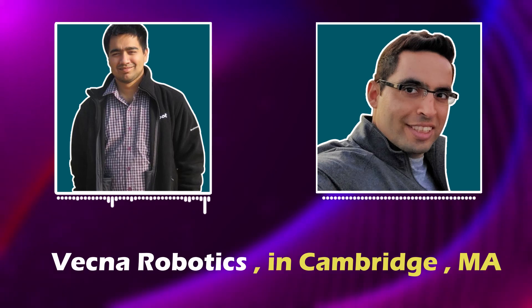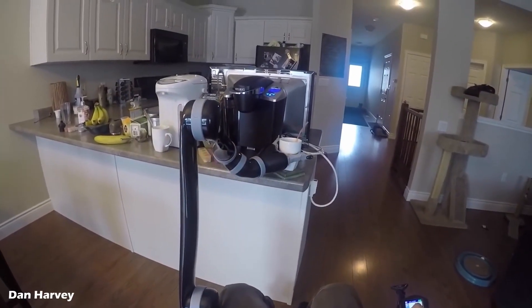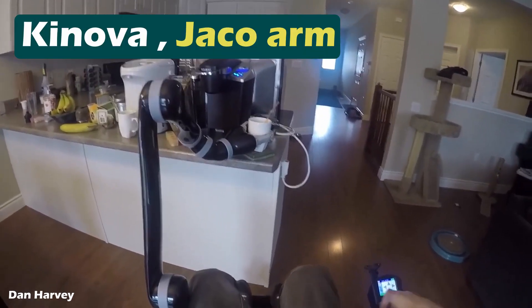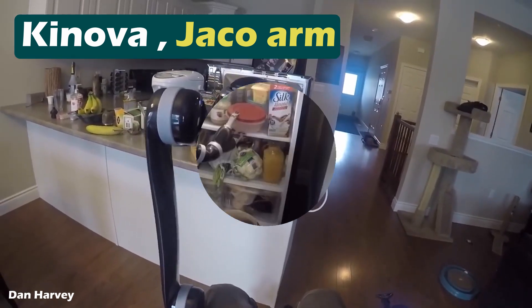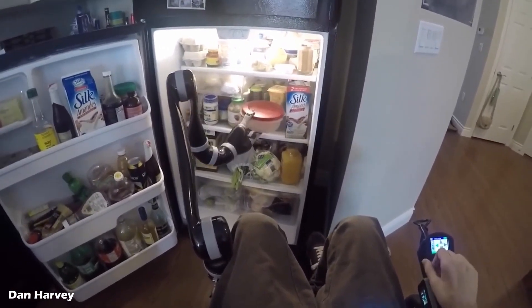At Vecna Robotics, I got to work on Kinova's JacoArm — Kinova is a Canadian robotics company. I did a bunch of calibration techniques and kinematic parameter estimation. I've heard of Kinova. So now you're a senior robotics software engineer with iRobot. What do you do as a robotics software engineer?